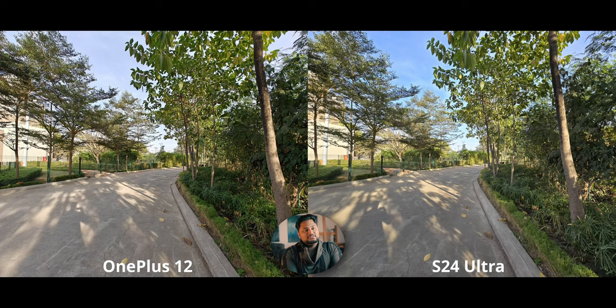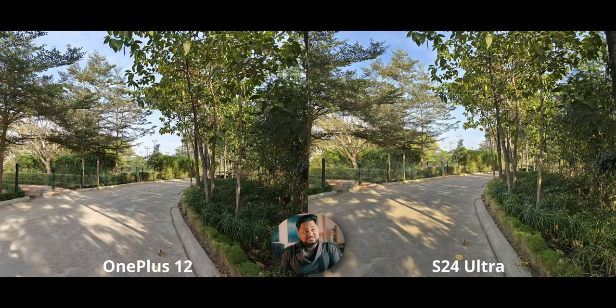With the first zoom shot, the S24 Ultra is doing a slightly better job preserving warm tones on the road. But then look at the sky — way too much brilliant blue that is absolutely not supposed to be there. The OnePlus just lets the sky be the sky. With the main camera at zoom, the S24 sky looks better than before, but the OnePlus still looks more natural, though with slightly higher contrast which I prefer.